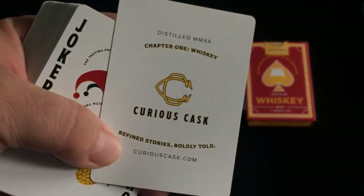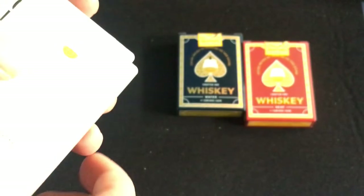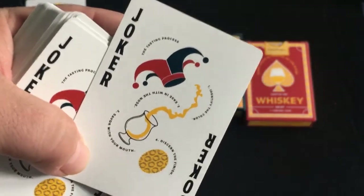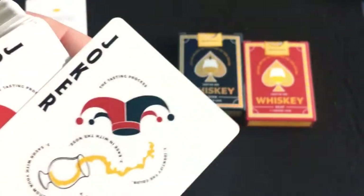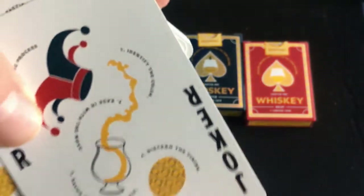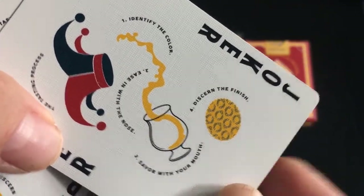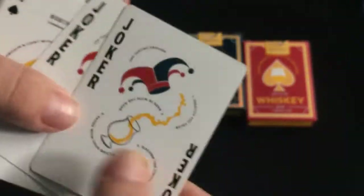You get one ad card that says 'Distilled, Chapter One Whiskey, Curious Cask, Refined Stories, Boldly Told,' with a link to curiouscast.com. The jokers look like a jester hat with a whiskey glass that's been spilled. They both say the tasting process: Number one, identify the color; two, ease in with the nose; three, savor with your mouth; four, discern the finish. They're both identical.